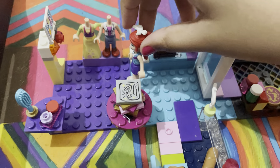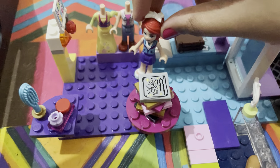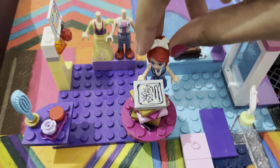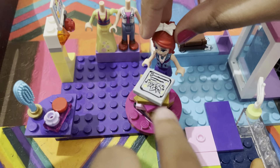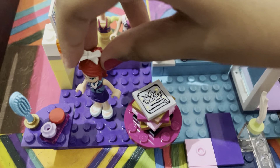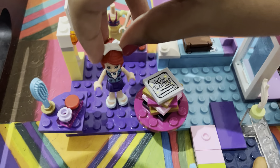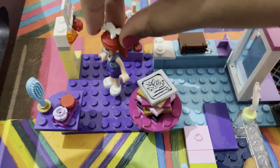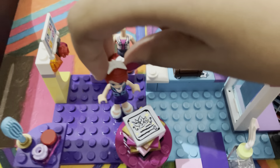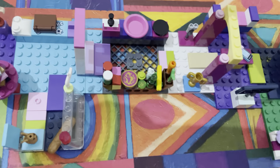Right here I have my work clothes as a teacher and I have my pajamas. Here I have a bunch of books which I can spin, which is really cool. Right here I have some makeup and I can brush my hair, and here I have some gems that I collected and a tablet.